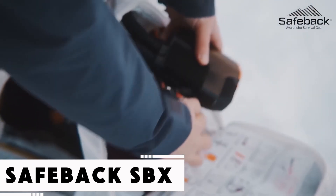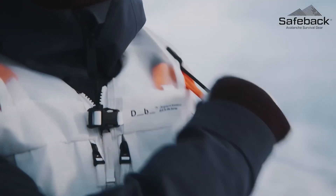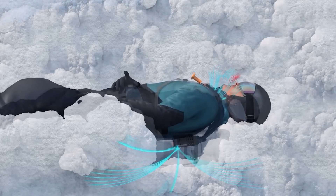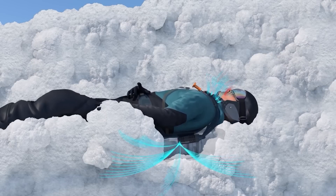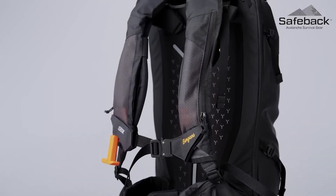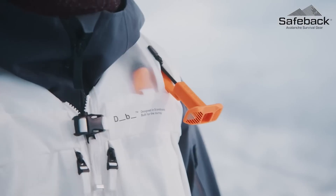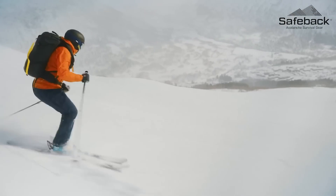Being caught in an avalanche often feels like a death sentence, but the S-Back SBX wants to rewrite that outcome. This innovative unit, worn like a backpack, generates breathable air by extracting oxygen molecules from surrounding snow. When buried, the user pulls a T-shaped handle, activating the system which creates an air pocket near the face. The SBX operates for up to 90 minutes in temperatures as low as minus 30 degrees Celsius — enough time for rescuers to act. Unlike passive gear, this is an active survival tool offering real hope in deadly situations.